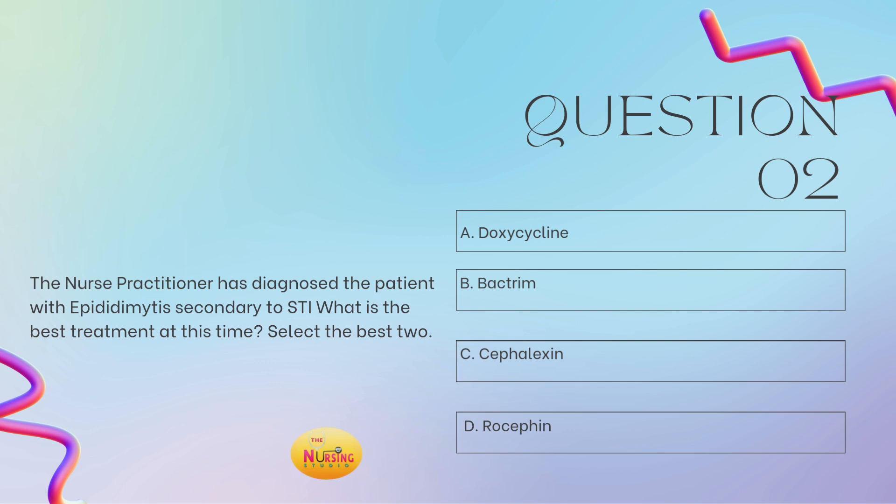Question number two. The nurse practitioner has diagnosed the patient with epididymitis secondary to STIs. What is the best treatment at this time? Select the best two. Is it A, doxycycline; B, Bactrim; C, cefalexin; or D, rocephin? Take a moment and tell me what you got. The stem of the question tells you to select the best two — this is why reading the stem is so important. Sometimes we skip over these things and miss that they told you to select two. It's all or nothing — there's no almost in medicine, there's no almost on boards.